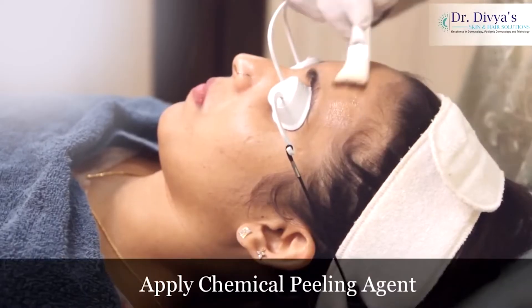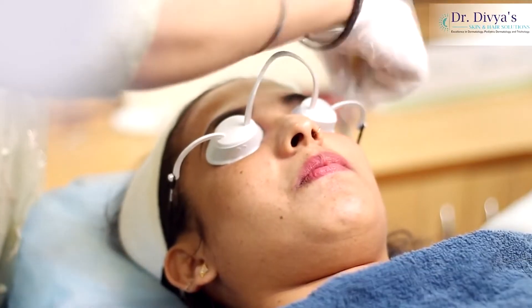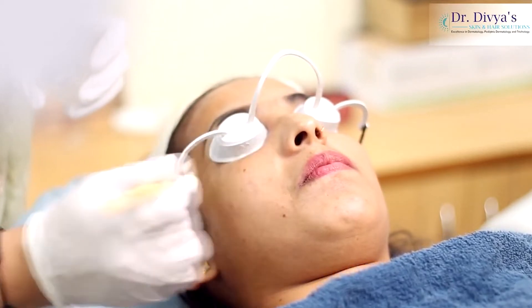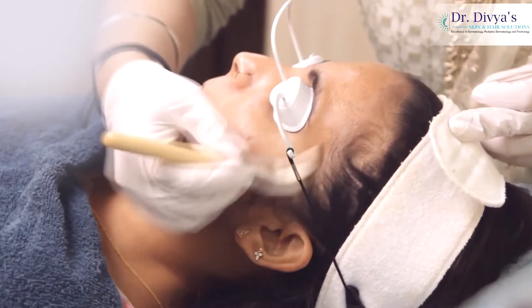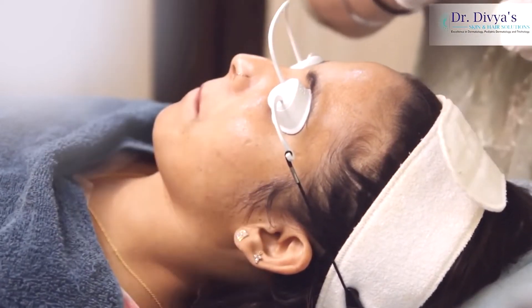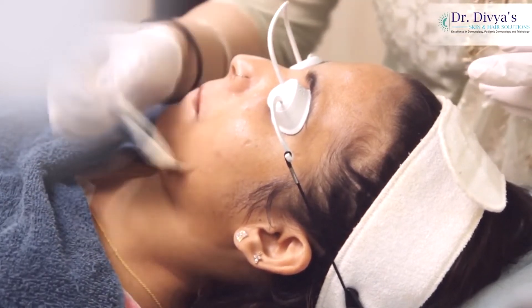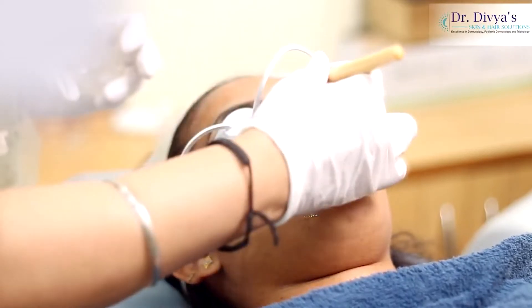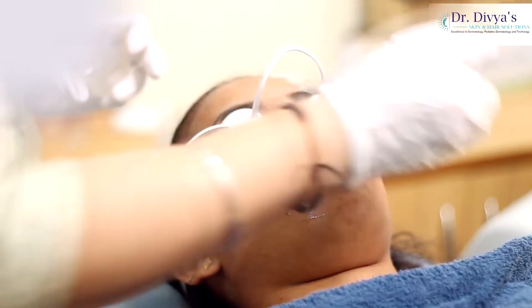So we apply the chemical peeling agent. Chemical peels are best done by an experienced doctor. There are a lot of myths that it can be done easily at home — it is not so. These procedures are safe and are done better under the supervision of a qualified dermatologist who tailor-selects the peeling agent according to your requirement, your skin type, and your previous history.